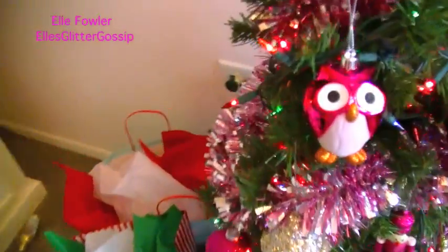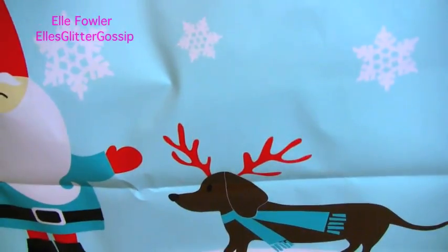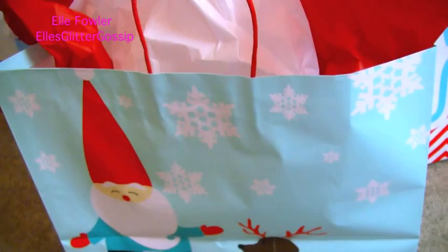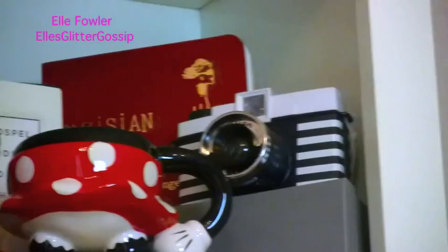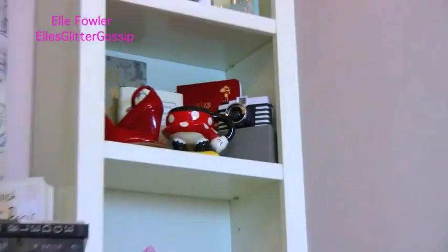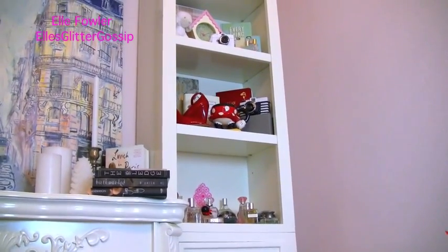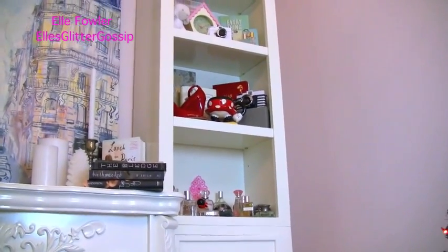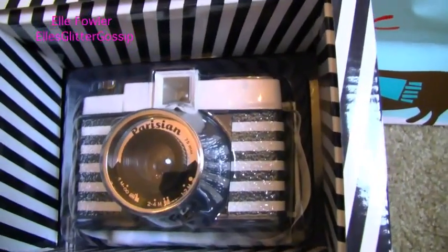For today's giveaway I have one in particular that I think will be really cute with the theme of today's video. It is this bag — it's a Santa with a little dachshund. This is the biggest size bag and what's inside is very special. Back when I bought my Diana Parisian camera I decided to buy two of them because they were limited edition and I just couldn't help myself. I knew I wanted one for me and one for just someone else out in the world. So today I am giving away my second Diana Parisian Lomography camera.